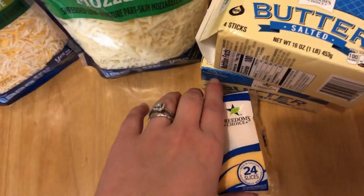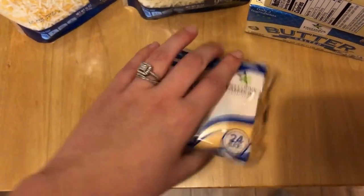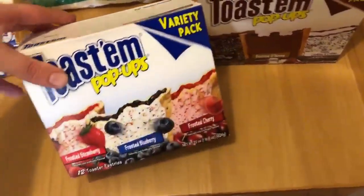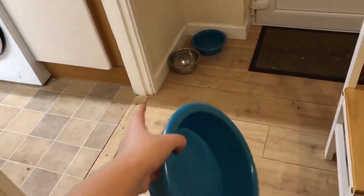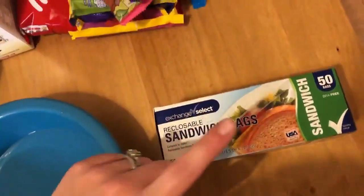We also got American cheese for grilled cheese and stuff like that. At the commissary we got pop-ups, which are an off-brand of pop-tarts, but they taste exactly the same and save us over a dollar. William likes the fruity ones and I like the chocolate ones. Lastly, we got another dog bowl for Sophie so she can stop using one of our actual bowls, and we got sandwich bags — just a little random thing that we needed.